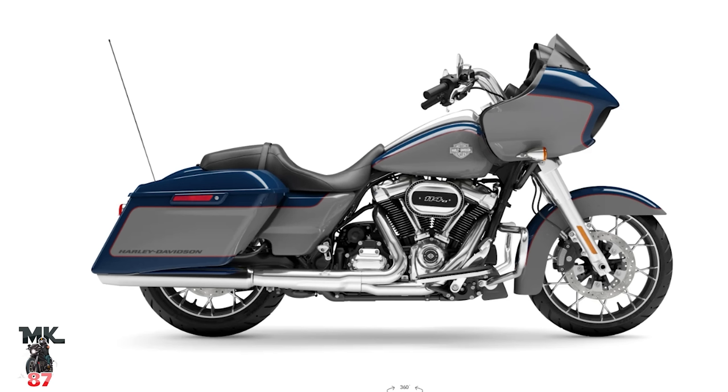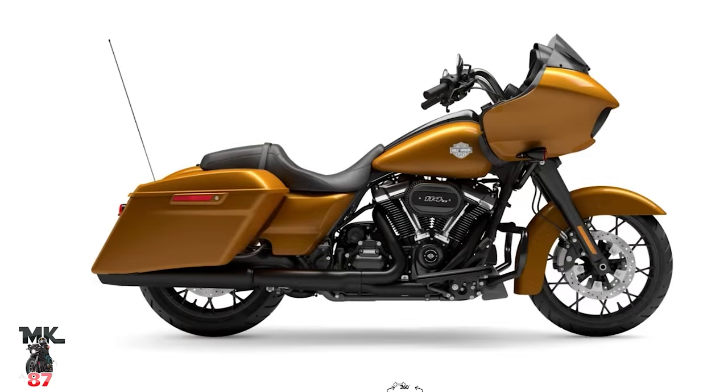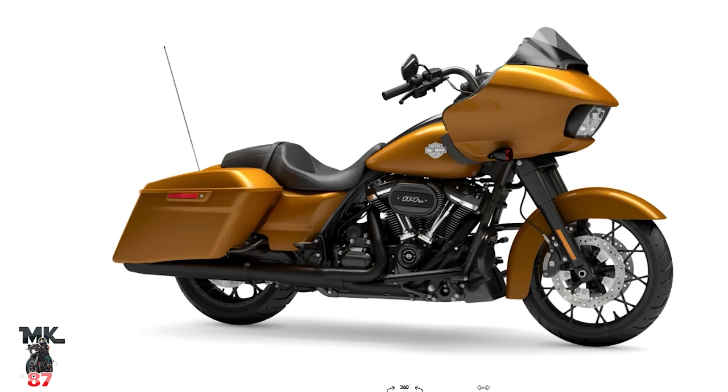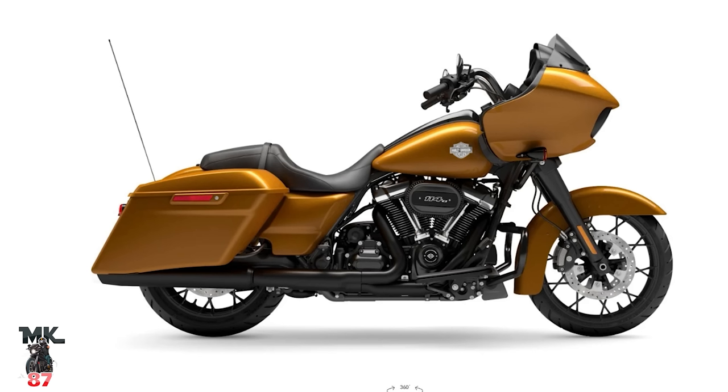I really like it. I prefer my red and black ten times over this, but this is nice — it looks pretty cool. I don't know, if it would have been flip-flopped, with the blue where the gray is and vice versa, I think that might have looked a bit nicer. Then we've got vivid black with black finish, Atlas Silver Metallic, and prospect gold. I don't know how I feel about the prospect gold — I like it but I'm not in love with it. I think I'm digging the industrial yellow more right now.